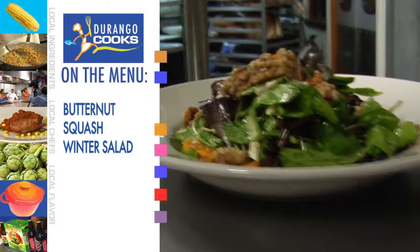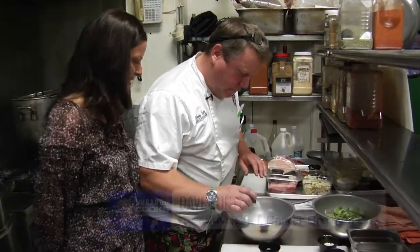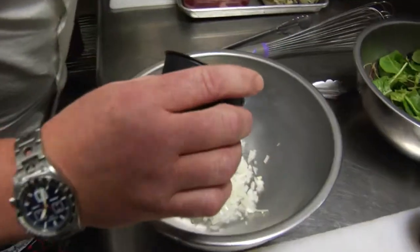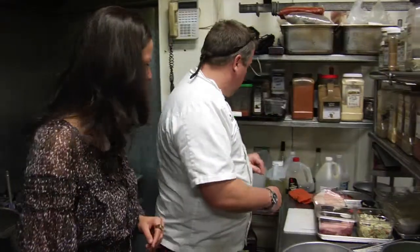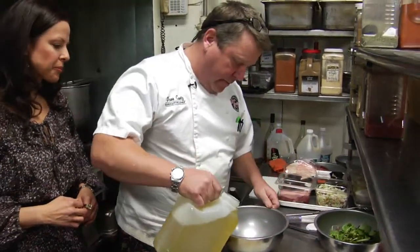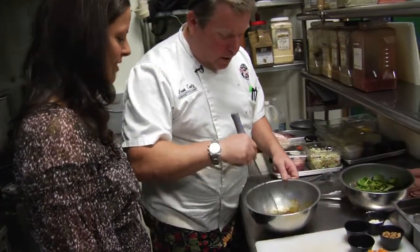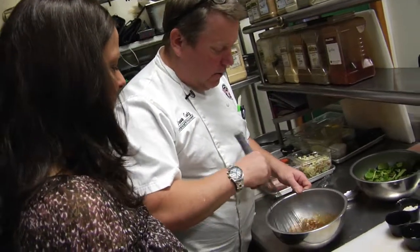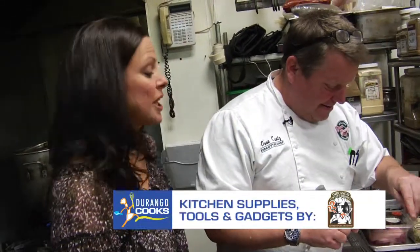A winter salad will consist of roasted butternut squash. Super simple — just some diced, minced onion, a bit of our maple syrup, a little rice wine vinegar, and some oil blended in. The maple syrup is going to emulsify the dressing altogether. And if you need a nice whisk, just head on over to Durango Coffee Company — beautiful selection over there, of course.